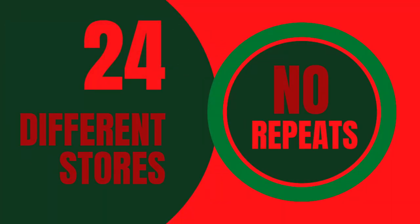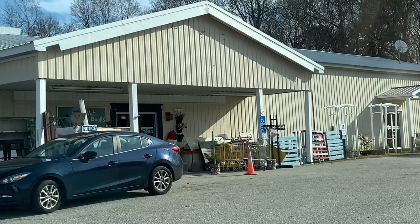Hello and welcome to Thriftmas, where I'm going to 24 different thrift stores — no repeats — trying to pull the maximum amount of value out of each one. For this video I'll be checking out the ReStore in Gloucester for the first time. I didn't know there was one here until I visited my parents, since I did grow up in this county. This one doesn't have clothes or books, so I don't know what I'm going to find, but let's see.